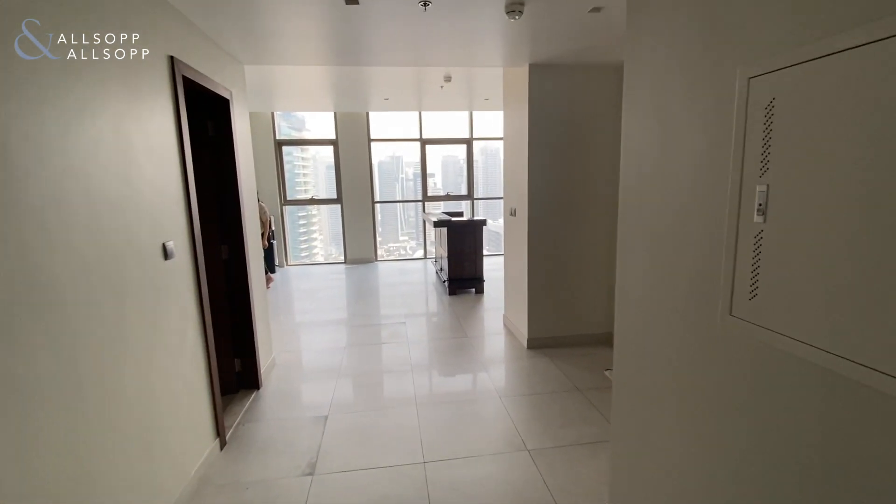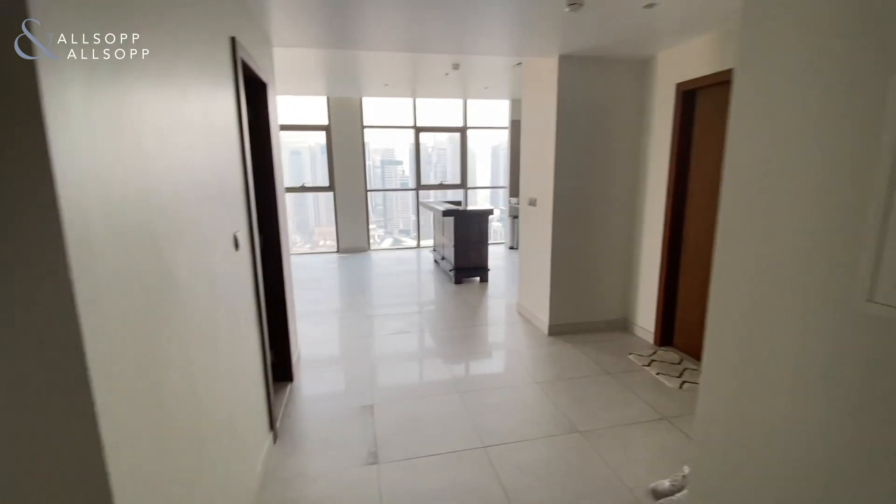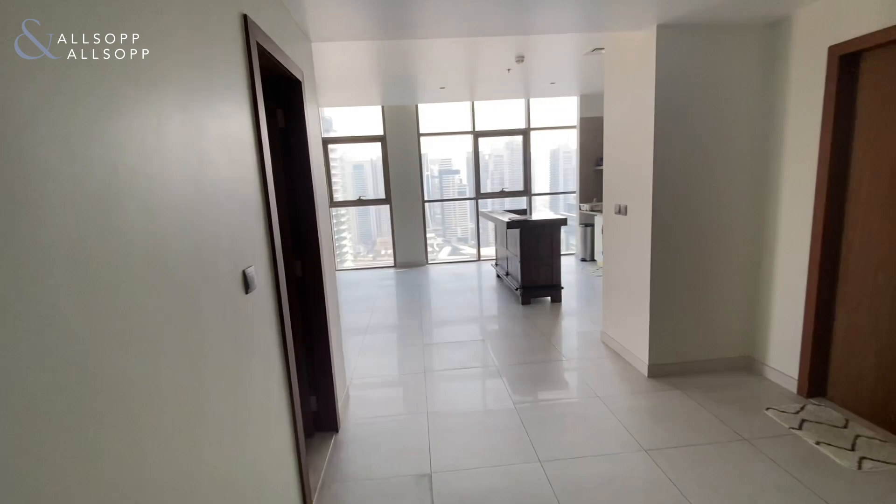Hello, I'm Adam from Allsop and Allsop. Welcome to this lovely property at number nine tower. As you can see here from the front door, we walk into the hallway area with a nice open plan feel straight away.